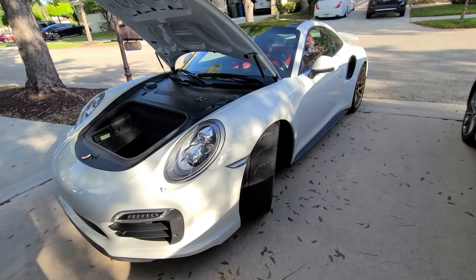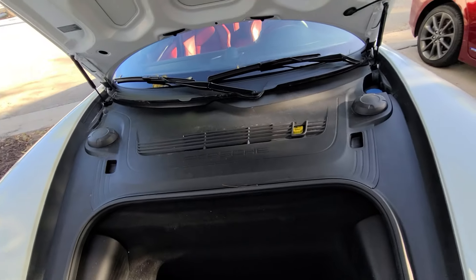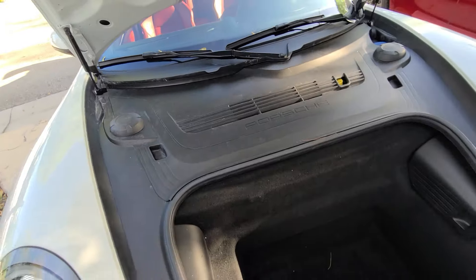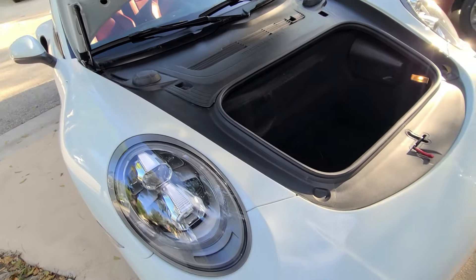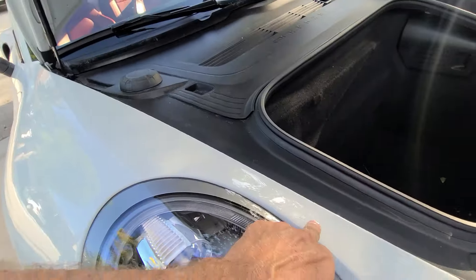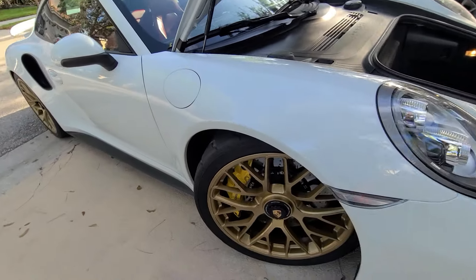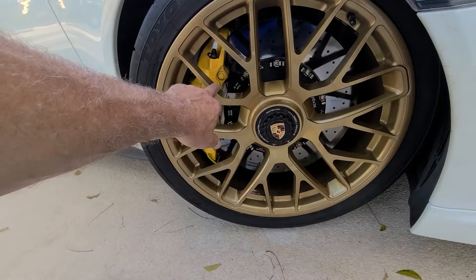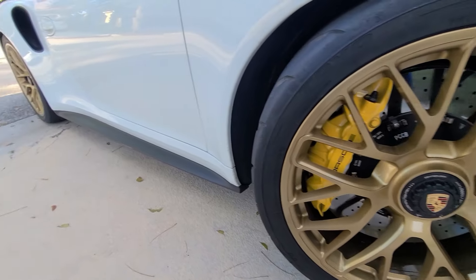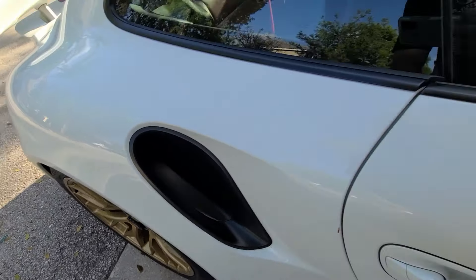Here she is — the Turbo S. The customer is planning to sell the car, a 2015, so he brought it to us for a real good enhancement package. The car has clear PPF on the entire surface, but I'm still going to polish it. I'm going to respray the wheels, spray the calipers, redo all the black stuff — I'm going to make her stunning.